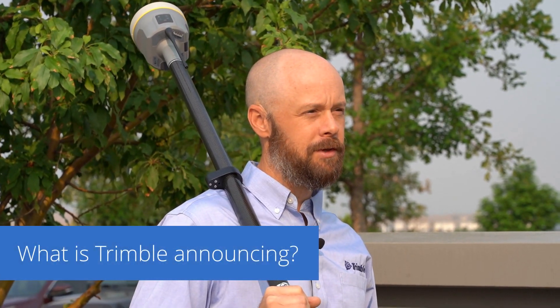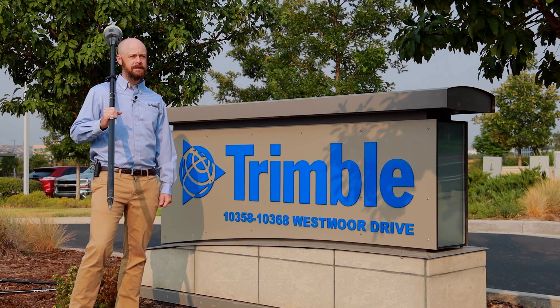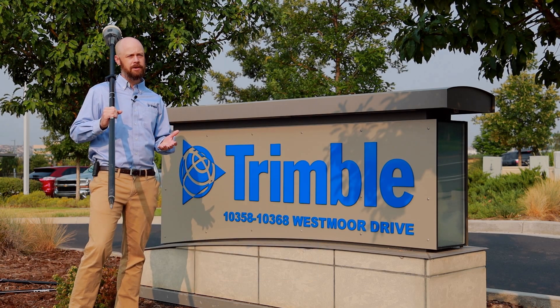I'm here today to announce the release of Trimble's R12i GNSS receiver. The R12i is different in the fact that it combines what we call Trimble TIP technology.